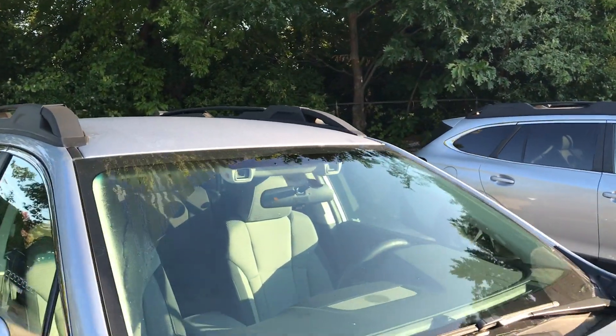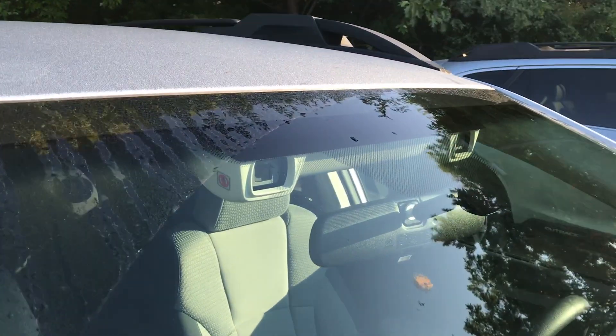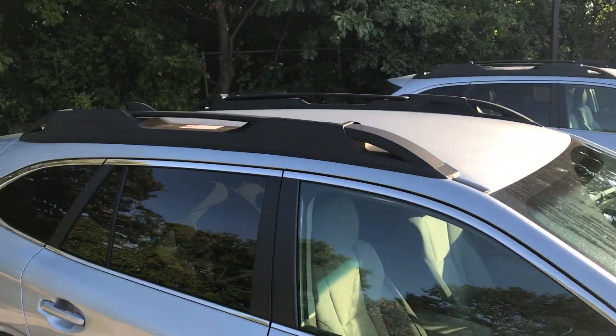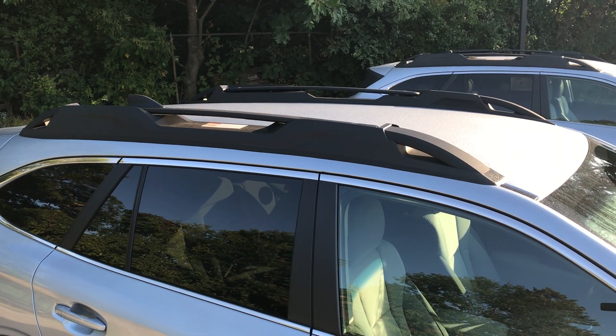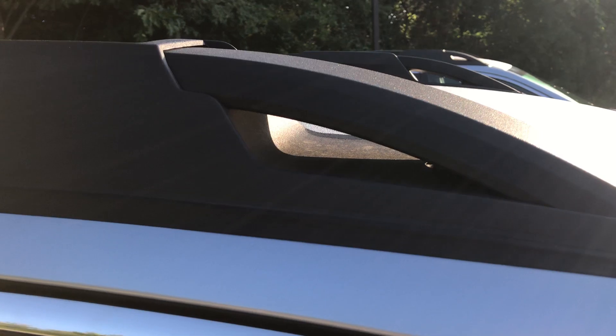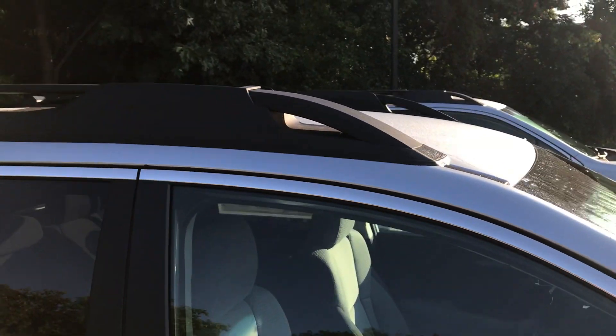Now of course all the models come with Subaru's fantastic EyeSight system. The new 2020 Outback does retain the roof rack system that everyone knows and loves, though they have improved it — now you have tie-down spots on all four corners.